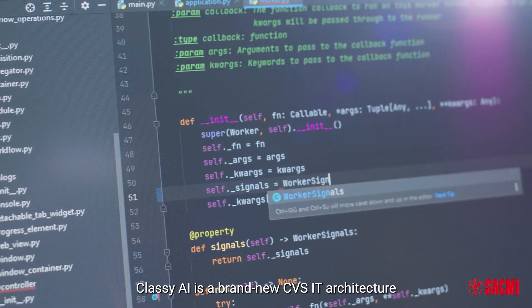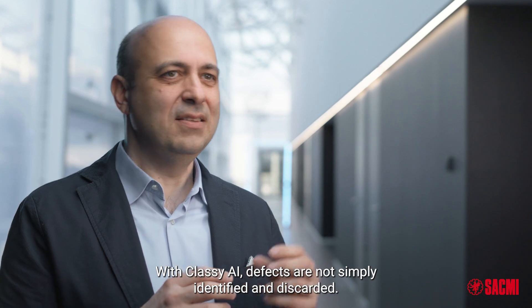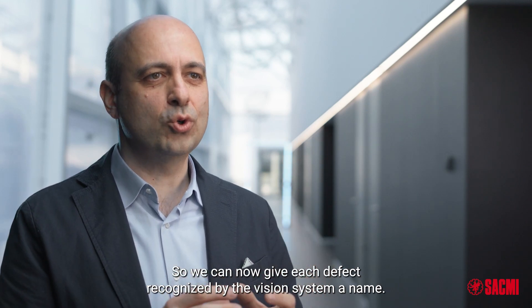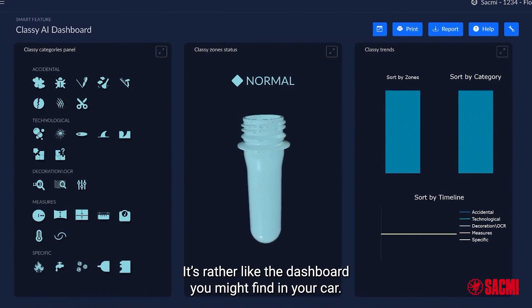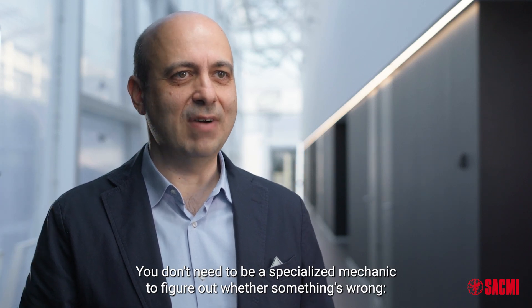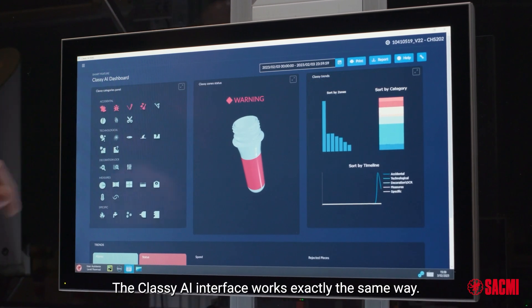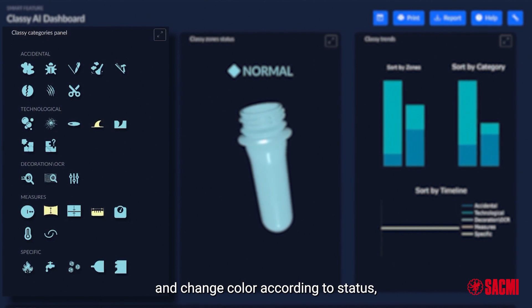Classy AI is a brand new CVS IT architecture that implements customer-dedicated AI and deep learning algorithms. With Classy AI, defects are not simply identified and discarded — they are recognized and catalogued, that is, classified. So we can now give each defect recognized by the vision system a name. The Classy dashboard couldn't be more user-friendly; it's rather like the dashboard you might find in your car. You don't need to be a specialized mechanic to figure out whether something's wrong — a glance at the dashboard and the warning lights tell you everything you need to know.